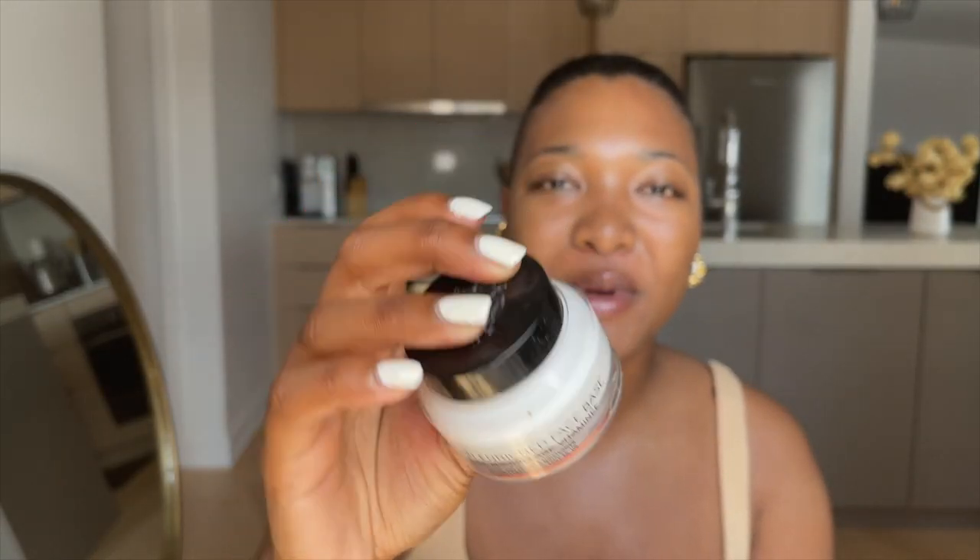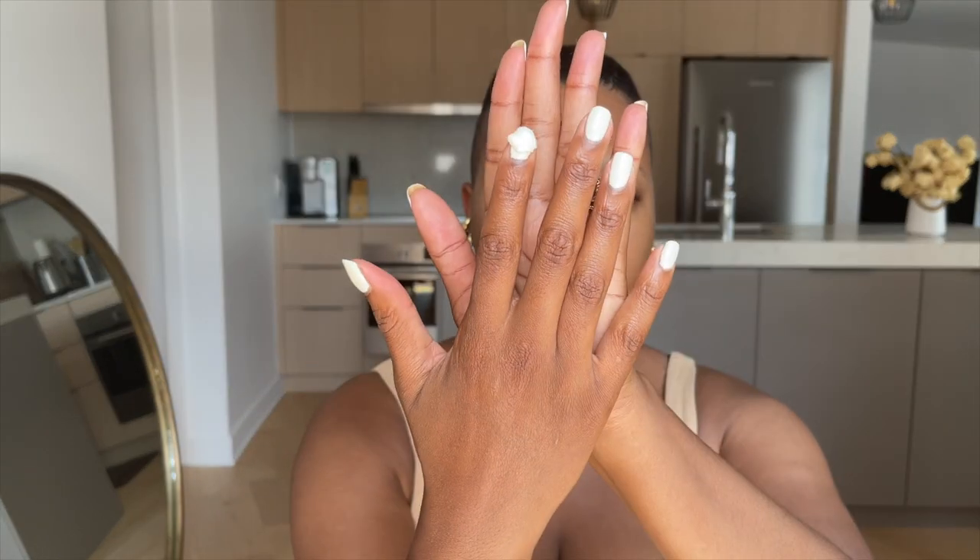Something I feel is important for my base is this one from Bobbi Brown — this is the Vitamin Enriched Face Base. I love this one, it's moisturizing and I also use it as a primer slash moisturizer. It's lovely — maybe about this much.